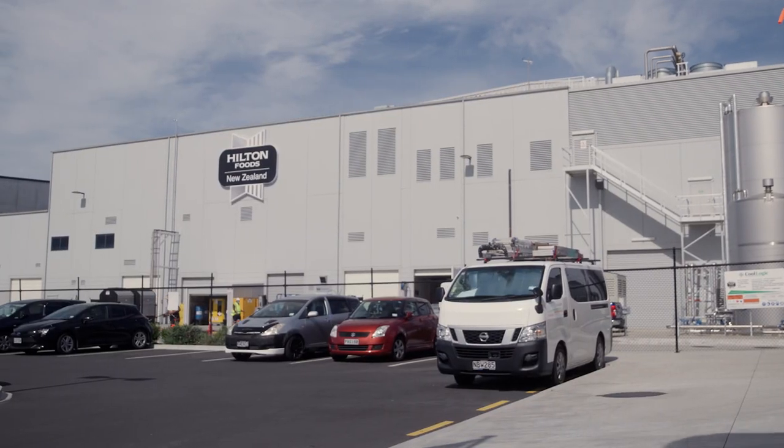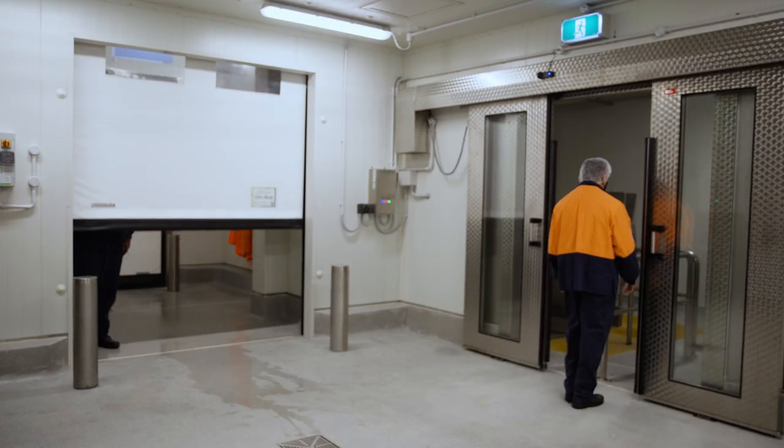Hilton Foods required very strict hygiene requirements and there was a lot of need for interlocking with third party equipment. The ultra-rolls at Hilton Foods are configured with a full hygiene wash down spec in mind.